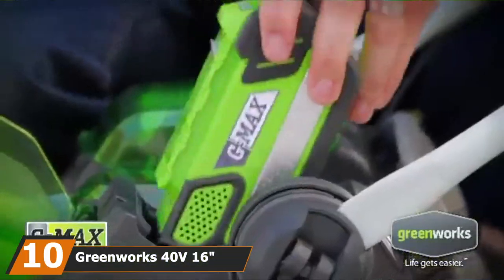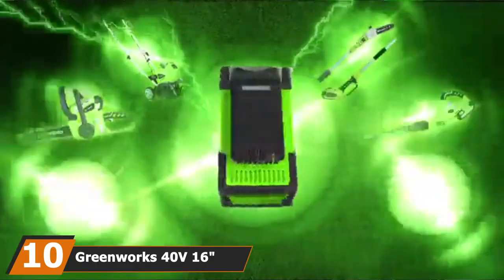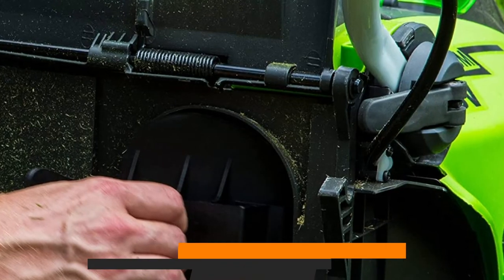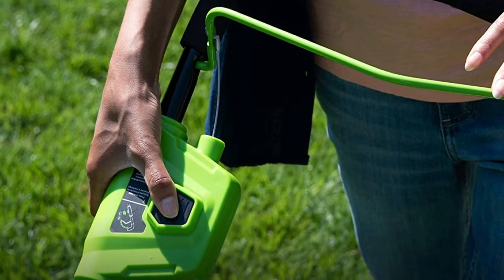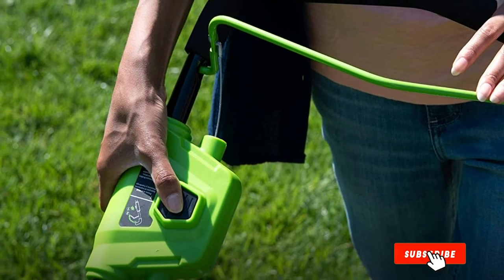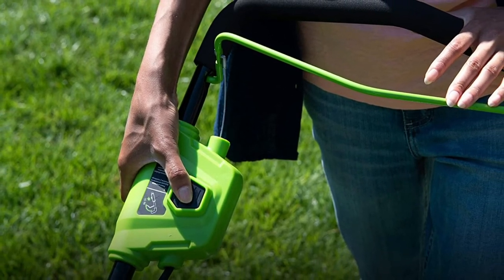Finally, the number 10 position is dominated by the Greenworks 40V 16-inch Cordless Electric Lawn Mower. Fans of Greenworks Power Tools will appreciate the simplicity of this cordless lawn mower. Able to cut wet grass, this versatile and lightweight mower is an excellent choice for those living in damp or humid climates.